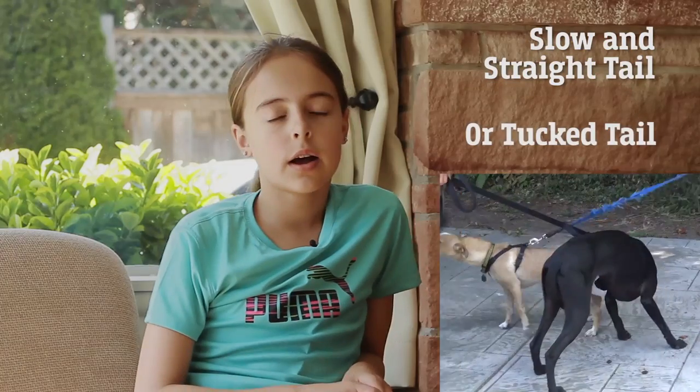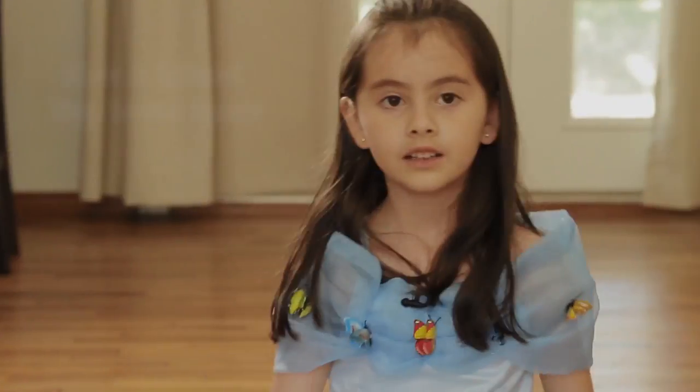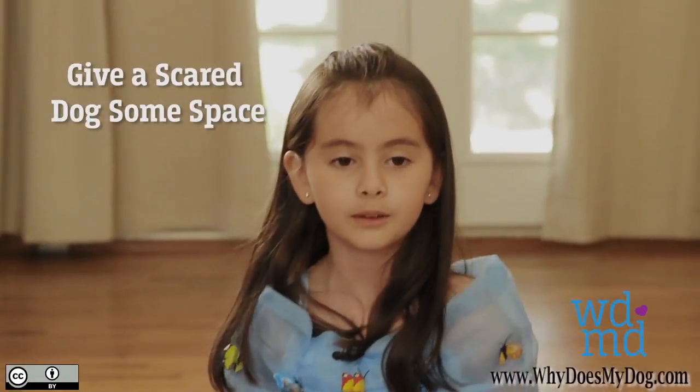If a dog's tail is straight and moving slowly, then the dog is anxious. If the dog's tail is tucked between its legs, it is afraid. Give your dog lots of space.